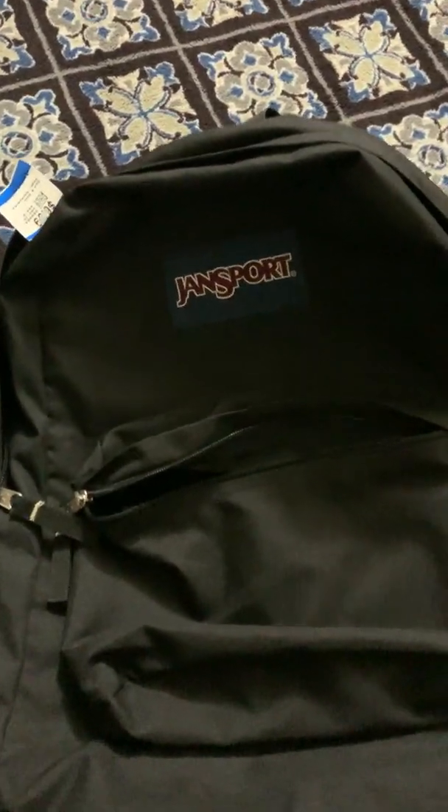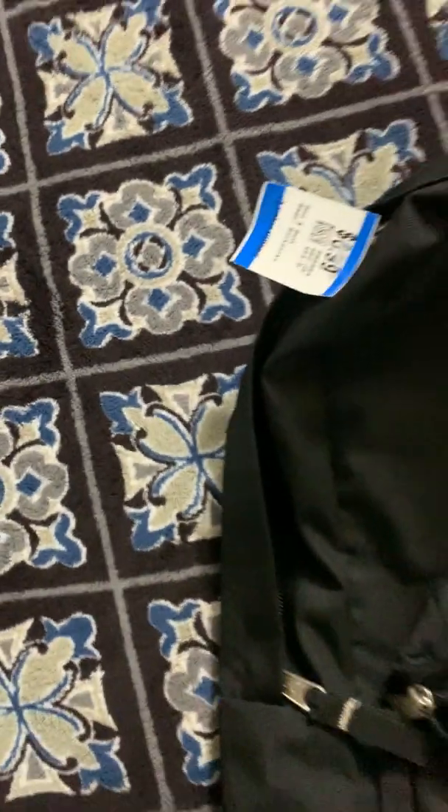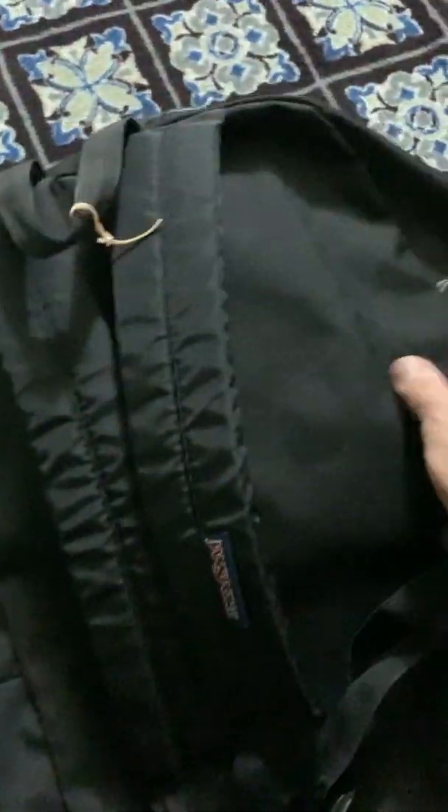Another great find was this JanSport backpack. A brand new one is about $25, but I got this for $6.99 and it's in brand new condition. I might give this to my husband because he just broke his previous JanSport, which he had for almost five years. Nice black color, great for guys.